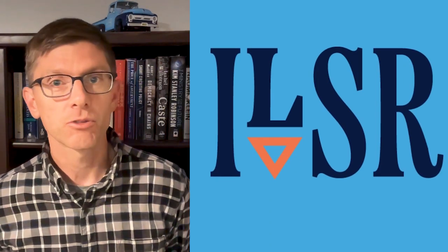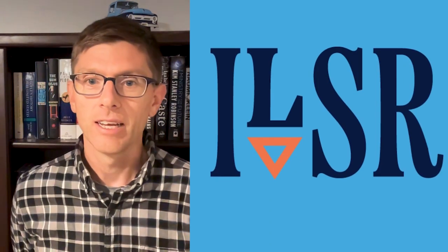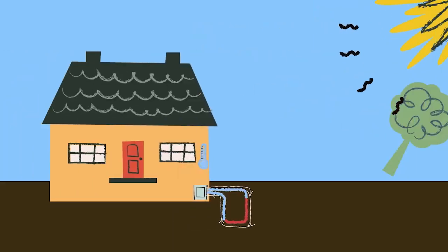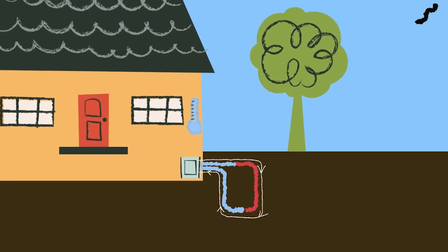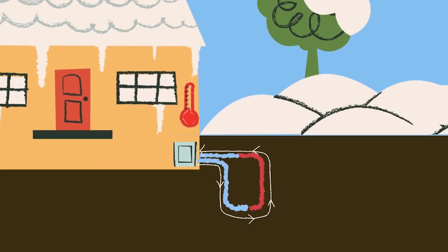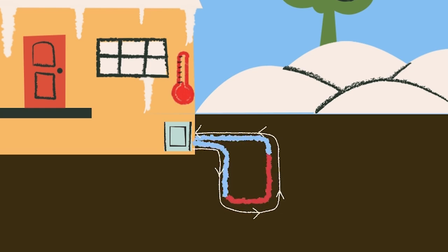A heat pump is the key to switching our homes from polluting fossil fuels to clean energy. It's basically a super-efficient, two-way air conditioner for your house. In the summer, a heat pump sends heat outside and brings cool air inside. In the winter, we hit reverse and our heat pump pulls heat into the house and sends the cold outside.